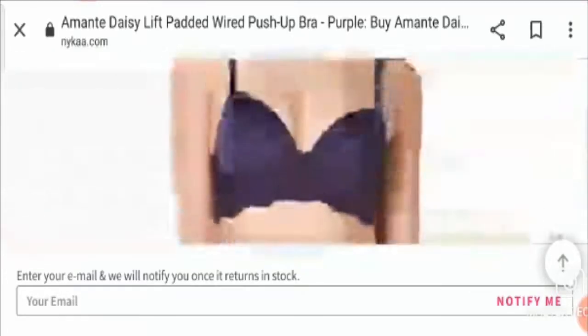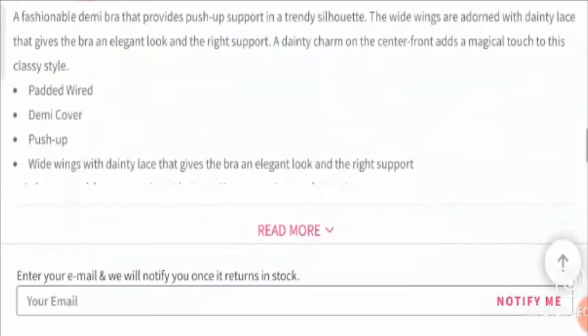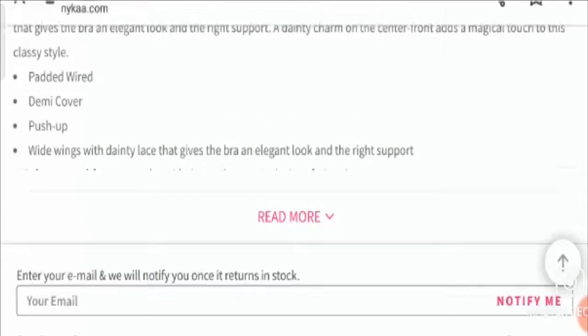From the images one can easily understand that it is a fashionable bra which provides push-up support in a trendy silhouette. The wide wings are adorned with a dainty lace that gives the bra an elegant look and the right support. A dainty charm on the center front adds a magical touch to this classy style. The bra consists of padded wired demi-cover push-up wide wings with dainty lace. It is extremely comfortable for all women.